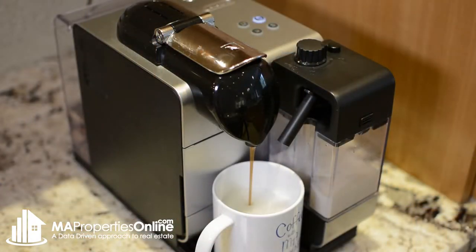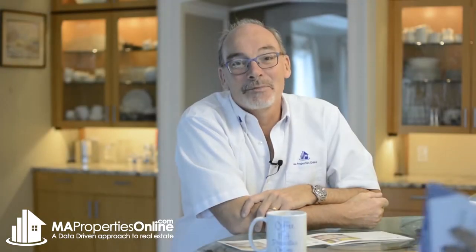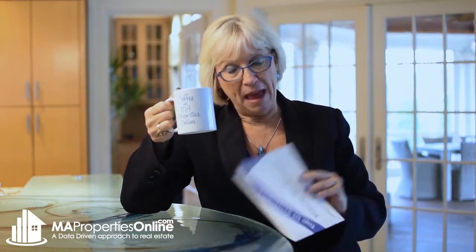Want to know how you can sell your home for the most money? One of the key components is staging. Hi, it's Marcus Collins and Danny Fleming of the MA Properties Online team. We're here for another episode of Coffee with MA Properties Online, talking about the top 10 strategies for staging for success. This episode is about making it as easy as possible for the kids.